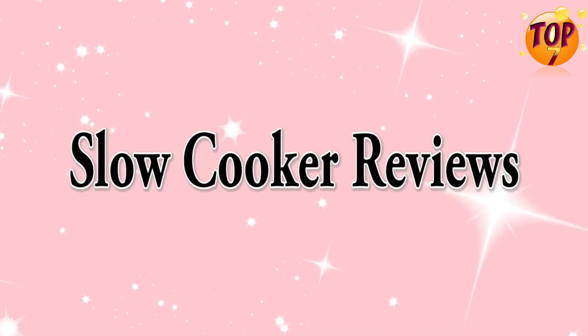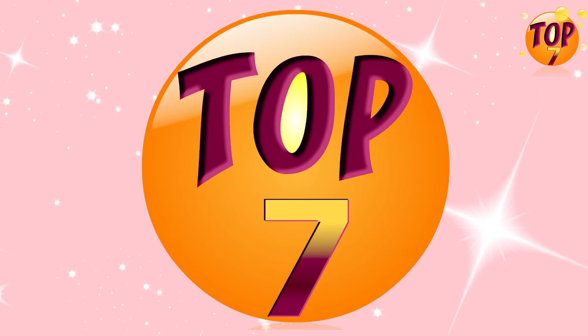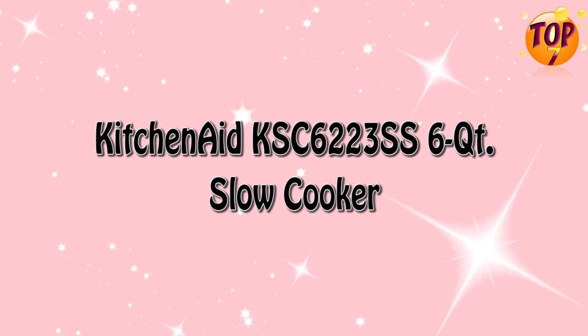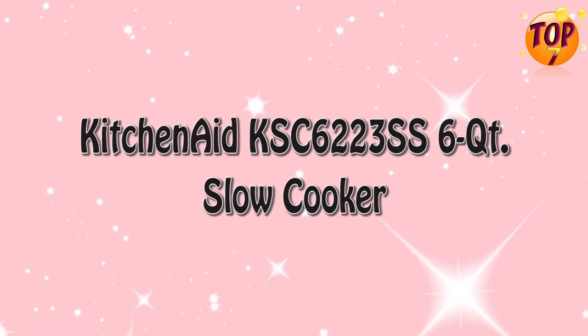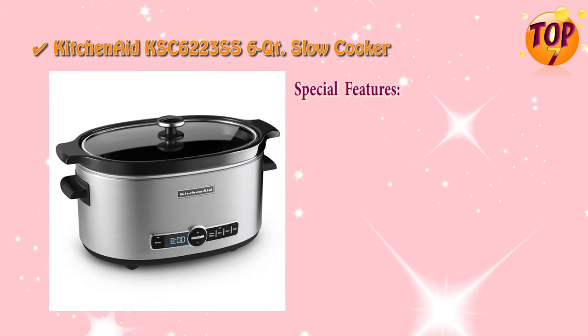Slow Cooker Reviews Top 7: KitchenAid Slow Cooker. Special Features.